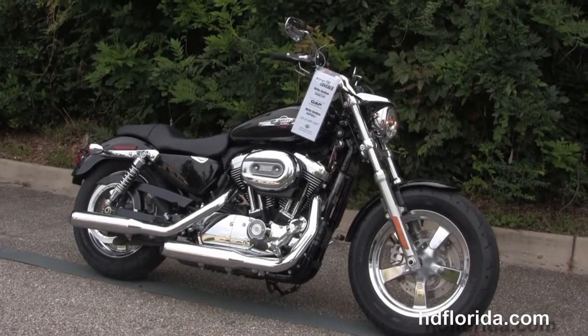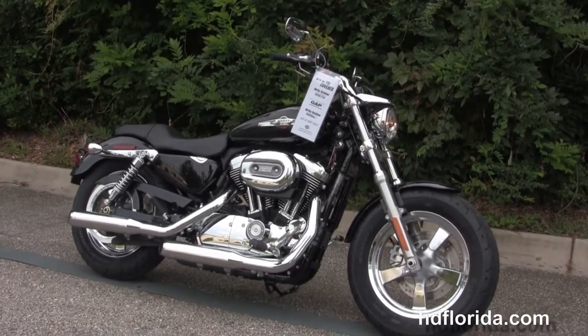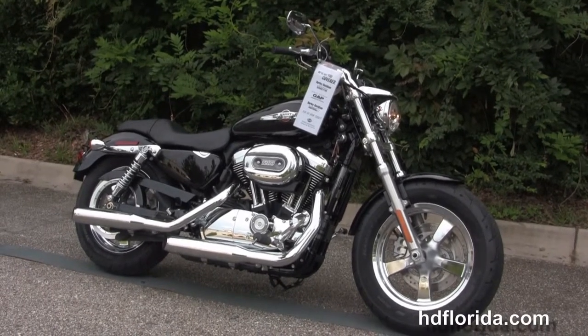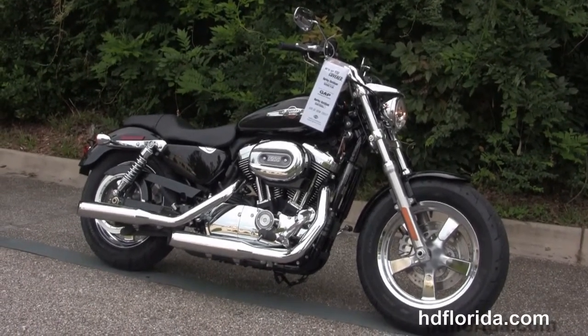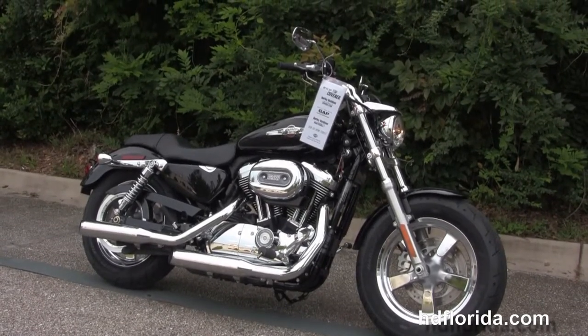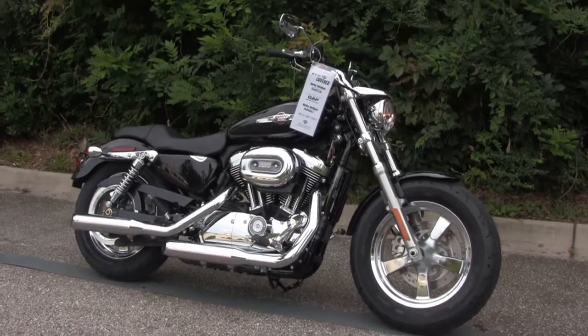We're rated number 1 in customer service and have over 1200 new and previously enjoyed motorcycles for you to choose from. For more information on this bike, click the link below and view the rest of our unique inventory. Visit us at TallahasseeHarley.com where we're always open 24-7, and remember to have one rockin' and smokin' awesome Harley day!